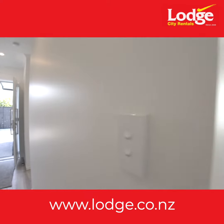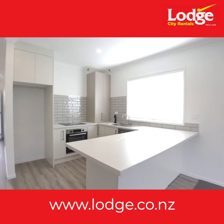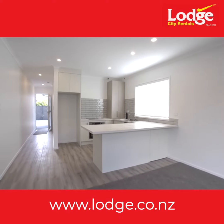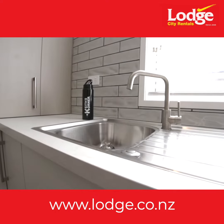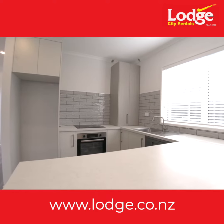Upon entering, you'll be greeted by a spacious and inviting living area that seamlessly flows into a modern kitchen and dining space. This kitchen features top-of-the-line appliances, ample counter space and sleek cabinetry, making it a hub for culinary creativity and social gatherings.